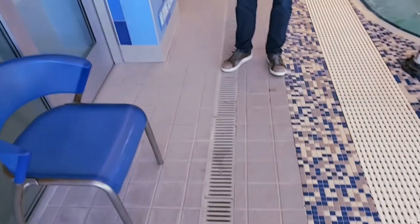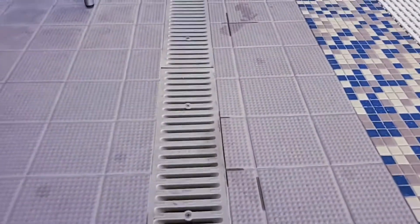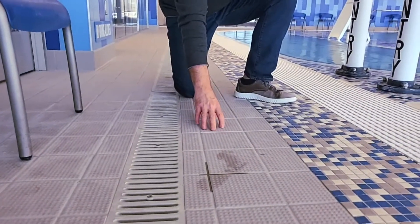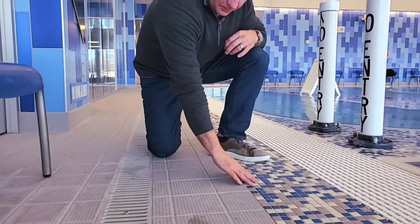Moving down to the pool deck, you'll notice the finish here is a tiled finish, a slip-resistant finish. You'll see the slip resistancy not only on the 6x6 tiles but even on the 1x1 tiles as well, having a slip-resistant finish.